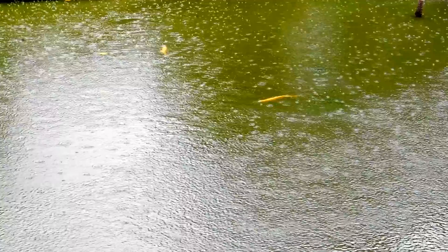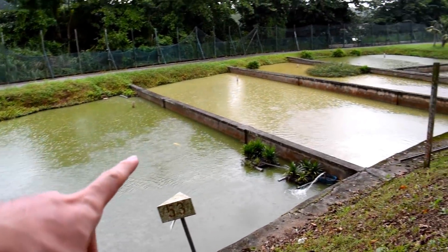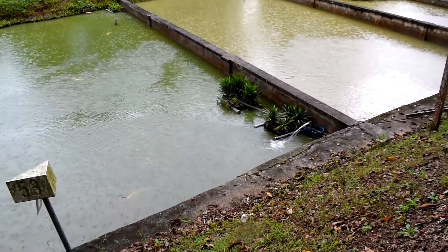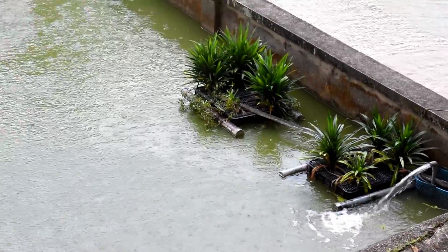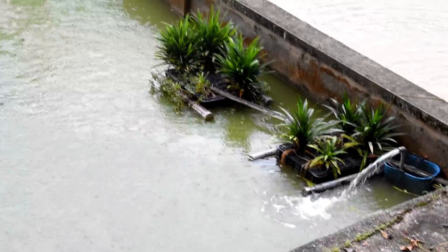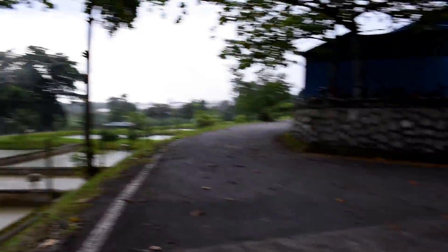Inside this pond there are a couple of albino silver arowana — look at them swimming around. This is where they breed all their Asian and silver arowana. Look at that over there — they're growing some plants inside; those look like pandan leaves. That's pretty cool. All right, I better get out of here — it's pouring!